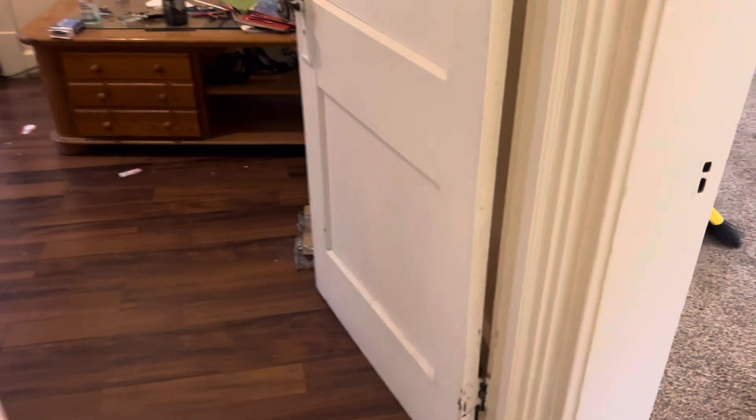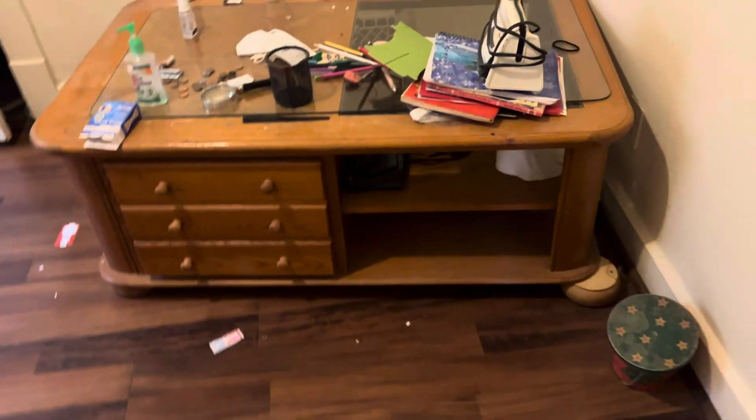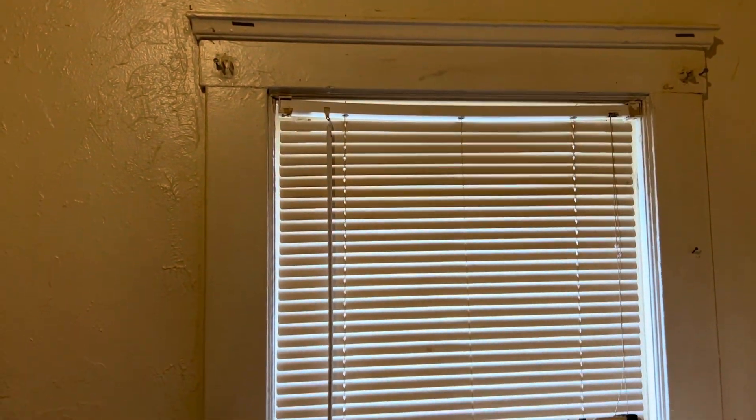Next bedroom. The door needs to be painted. We need a new LED light. Need a battery for the smoke alarm. We need all the trash removed and the floor cleaned. Complete paint job. Remove the old mini blinds and put new ones up. Remove the curtain brackets.